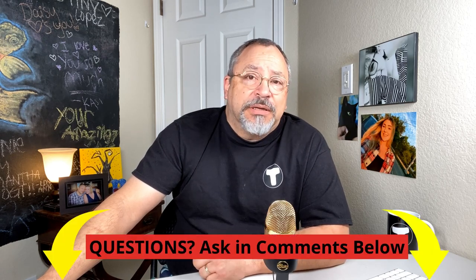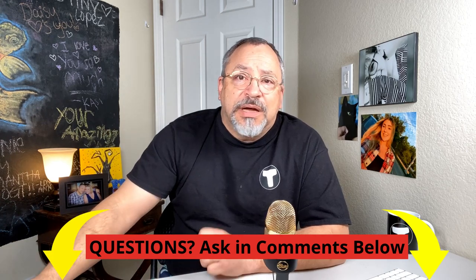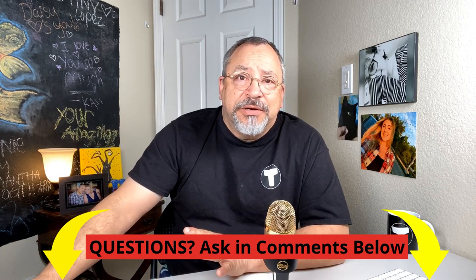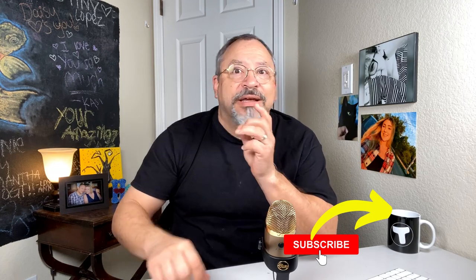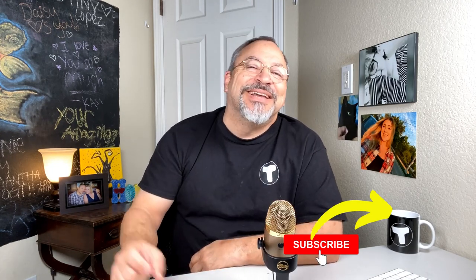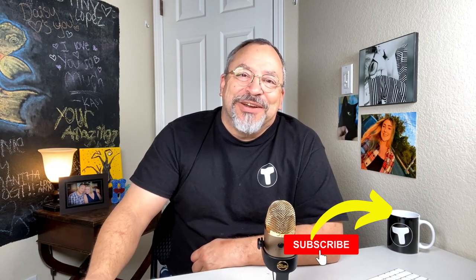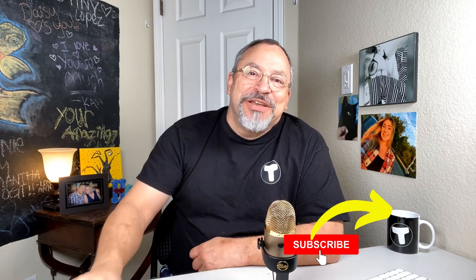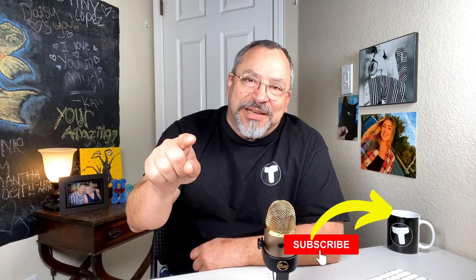Thank you for watching. Please ask me any questions in the comments below — I'm very good at getting back to you. Click here if you want more trucking videos, and click here if you would like to subscribe to the channel. I appreciate you. Thank you for your time, and please be safe.